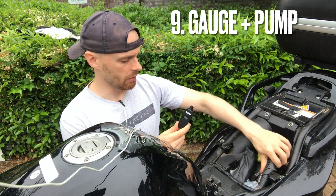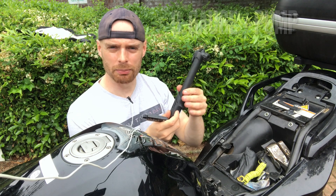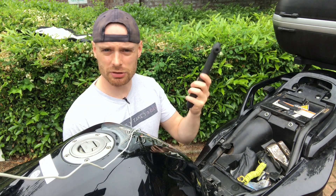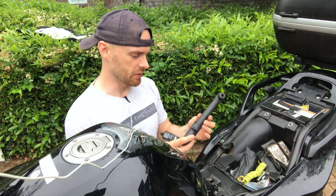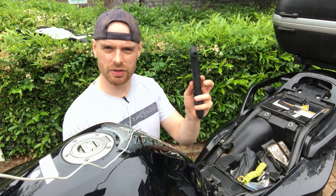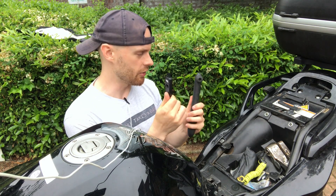Number nine is a tyre pressure gauge, and along with that I'll lump in a little hand pump. As you can see, I keep a puncture repair kit in the top box, and that's going to be useless without one of these. I should also think about getting those CO2 capsules to pump up tyres very quickly, but I can get by with a small hand pump and a tyre pressure gauge. Very useful.